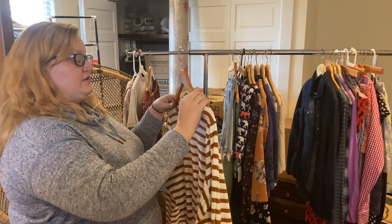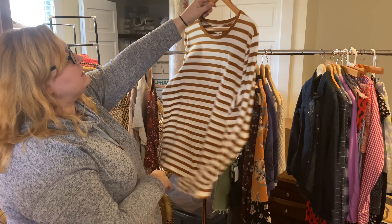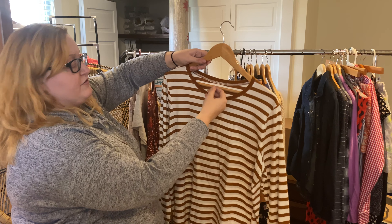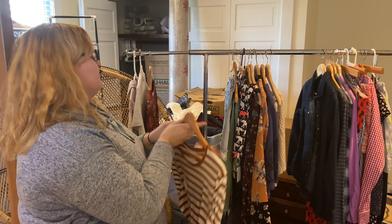My love for Madewell doesn't stop at more simple pieces — I know this is just a striped cotton T-shirt, but I really like the mustardy brown color. It's an XXL — I don't see a lot of plus-size Madewell — so I like that it's plus size and new with tags. A more staple piece.